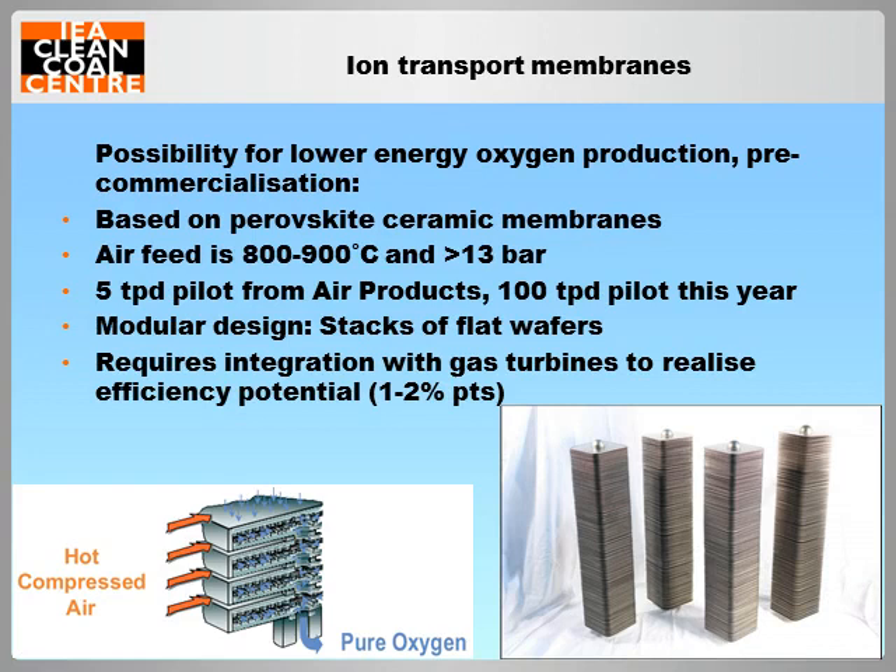Ion transport membranes are the principal candidate for an alternative means of oxygen production to cryogenic ASU. In this technology, a hot pressurised air feed is passed over perovskite ceramic membranes, across which oxygen selectively diffuses to produce a pure oxygen permeate stream. The potential for efficiency gains over the cryogenic process is derived from the fact that the energy remaining in a hot air feed can be recovered in a gas turbine rather than lost in cooling. Based on modular stacks of flat membranes, the most developed version is a design from Air Products, which has so far been tested at a scale of 5 tonnes of oxygen per day and will be further scaled up to a 100 tonnes per day plant, scheduled to start up this year.